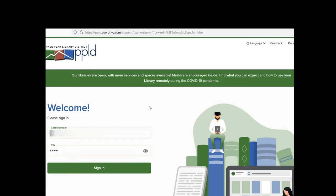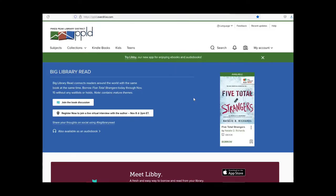From here you want to type in your card number and your PIN, then sign in. This is now your home page — this is where you're going to be going. From now on you won't have to go to overdrive.com; you'll go to whatever your library's URL is. Mine is ppld.overdrive.com, so bookmark this and make a shortcut to it. From here you can browse all the books that your district has decided to lend out.